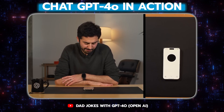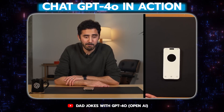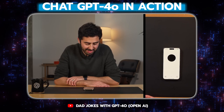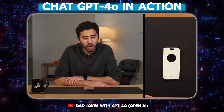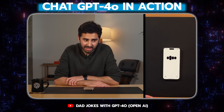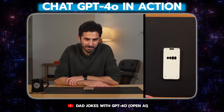Hey ChatGPT, how's it going? Hey there, I'm doing great, thanks for asking. How about you? I'm doing fine. I'm going to be a father real soon and I think I can have your help with some dad jokes. I'm going to tell you a joke and you tell me if it passes as a dad joke. That's awesome, congrats on the upcoming addition to your family. Absolutely, I'd love to hear your joke, lay it on me. All right, what do you call a giant pile of kittens? I don't know, what? A meountain. That's perfectly hilarious, definitely a top-tier dad joke.